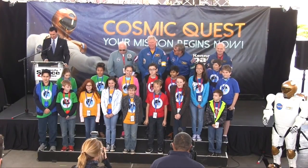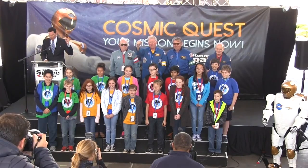All right, here we go. 3, 2, 1, go for Cosmic Quest!